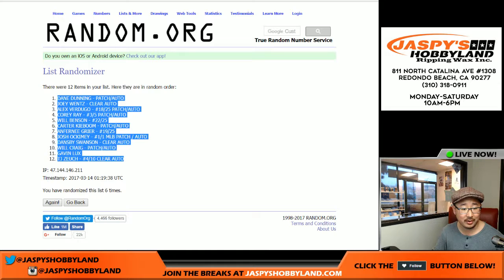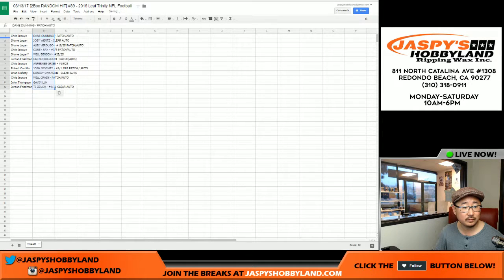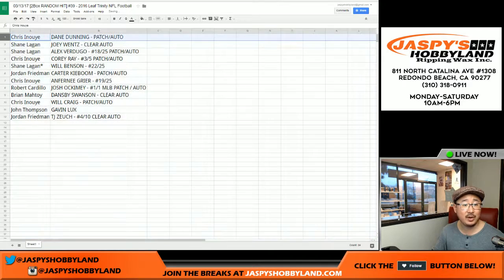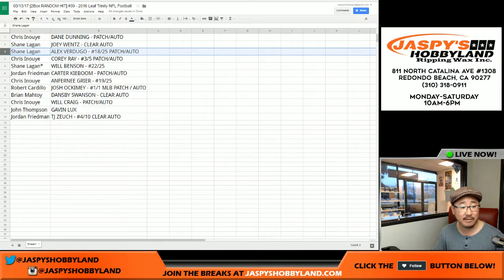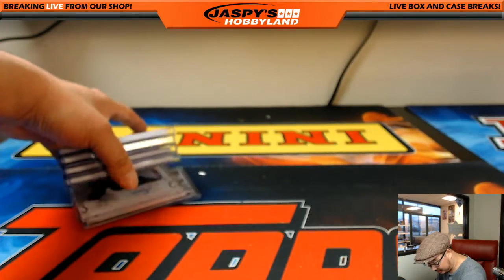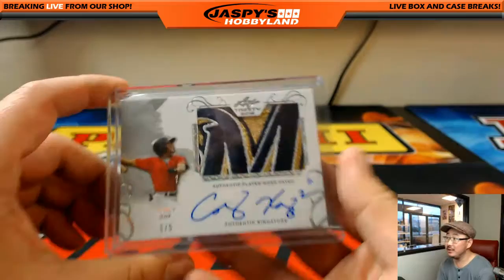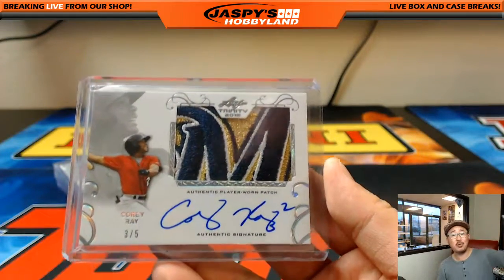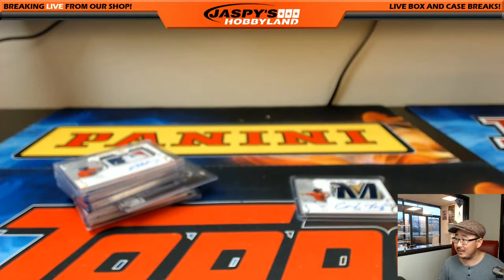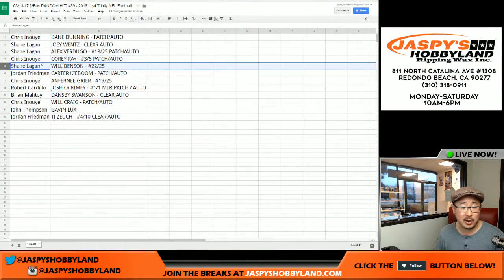Where's that one of one? All right, nice. So Chris I with the Dane Dunning patch auto. Joey Wendt going to Shane. And the Verdugo patch auto — nice. ATF 25 is going to you, Shane. Chris, you also have the Corey Ray 3-out-of-5 patch auto. Chris, all aboard the Big Hit Express! Will Benson going to Shane, 22 out of 25.